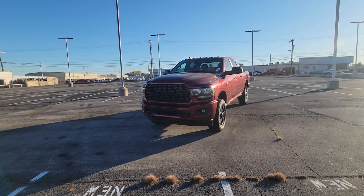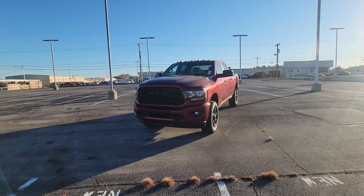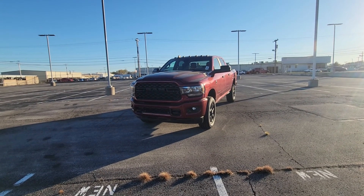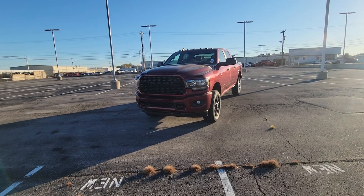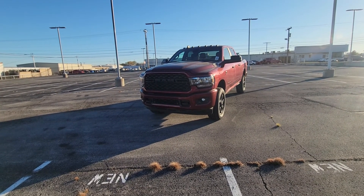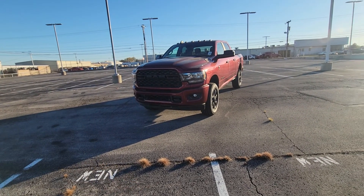Hey, what's going on, Tim? My name is DeMarco Brown, sales representative here at Bob Moore Dodge in Tulsa, Oklahoma. Here is the Dell Monaco Red — one of my favorite colors, by the way — this is the Dell Monaco Red 2022 Ram 2500.